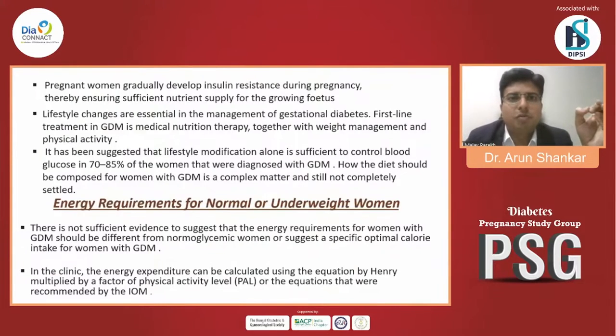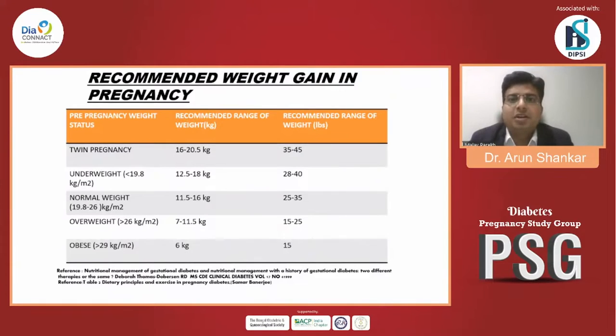All pregnant women gradually develop insulin resistance during pregnancy as a sufficient nutrient supply for the growing fetus. There is no sufficient evidence to suggest that the energy requirement for women with GDM should be different from normal, or to suggest a specific optimal calorie intake for women with GDM.